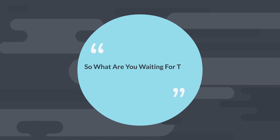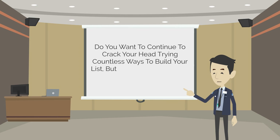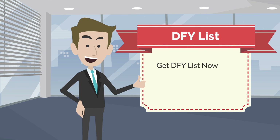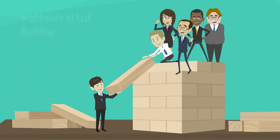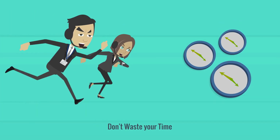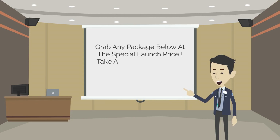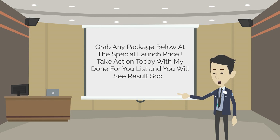So what are you waiting for to get DFY Money List? Do you want to continue to rack your head trying countless ways to build your list but ending up getting no results? Stop it today. Get DFY List now with my exclusive mega bonuses at a special launch offer price. Let me help you end your nightmare of list building. Don't waste your time anymore on methods that do not work. Grab any package below at the special launch price and take action today.